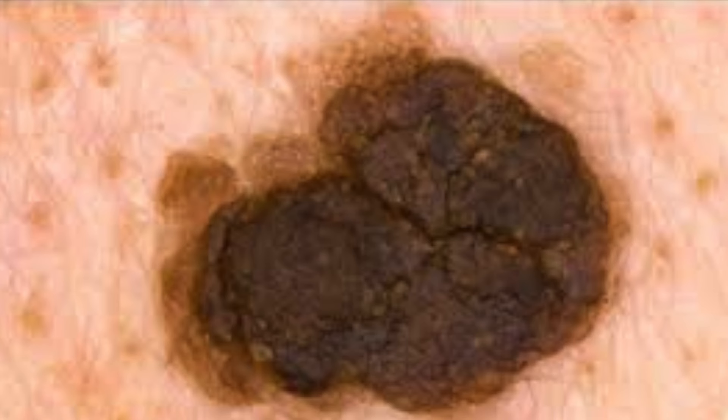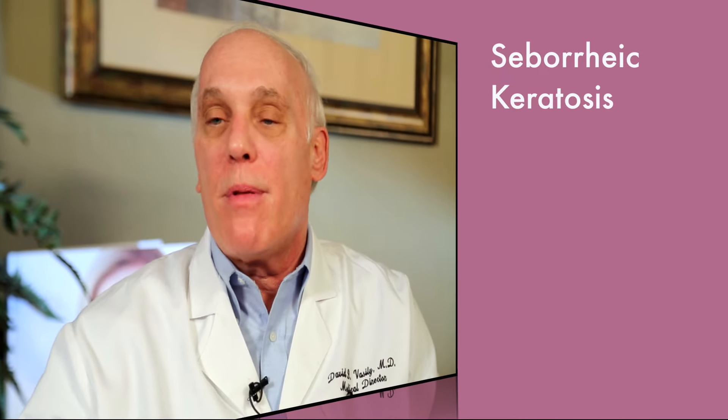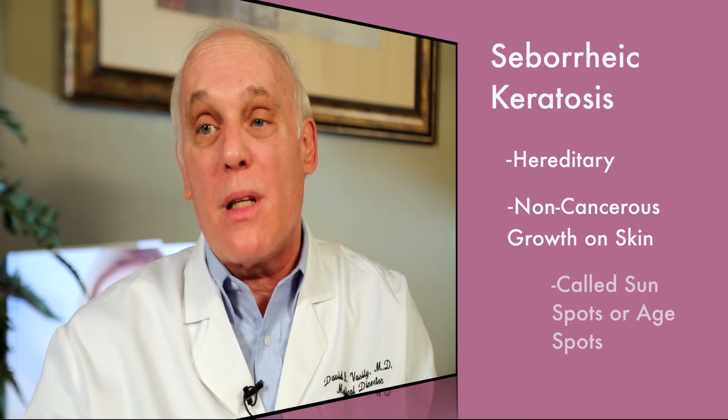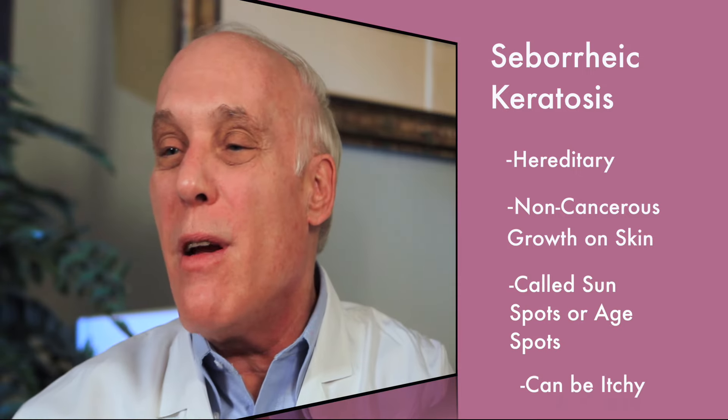SK is an abbreviation for seborrheic keratosis. They're brown crusty growths. They can be anywhere from white to light tan to yellow brown to dark brown, sort of greasy looking, stuck on. They're hereditary. People of German and Eastern European descent can have just a few or literally be covered with them. And they can get very irritated and itchy.